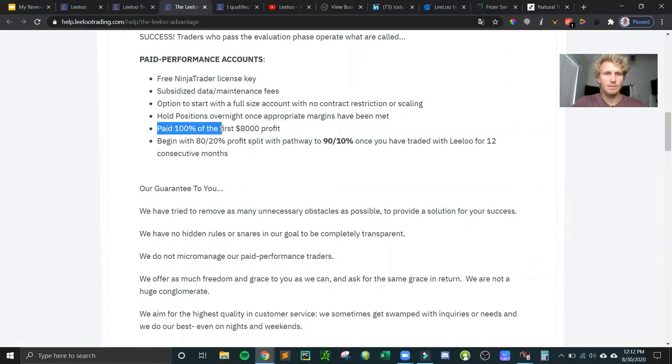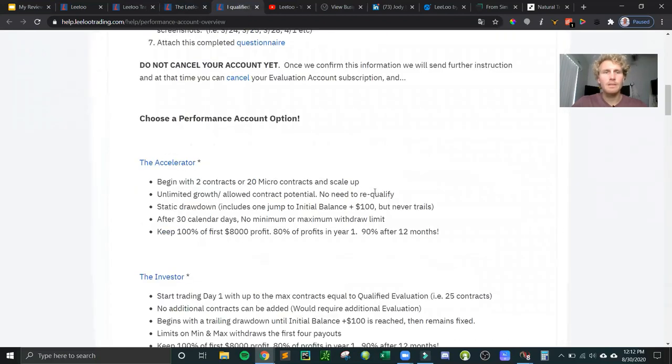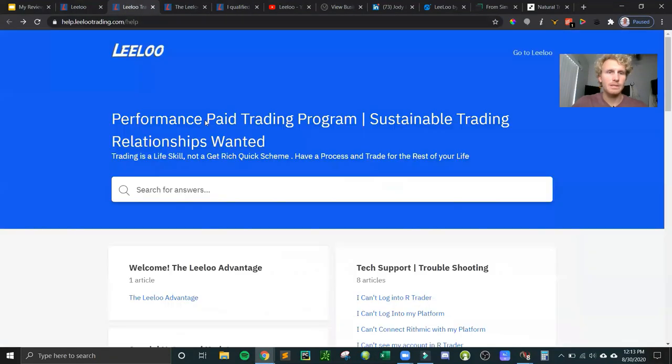You're paid 100% of the first $8,000 in profit, and after that you keep 80% and Lilo keeps 20%. TopStep Trader's equivalent threshold is $5,000. Also, after 12 consecutive months of trading you can move up to receiving 90% of profits with Lilo keeping only 10%, which is pretty great. I did the $100,000 account — specifically the Lilo Express — which was a special offer.